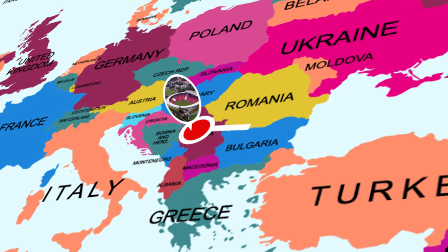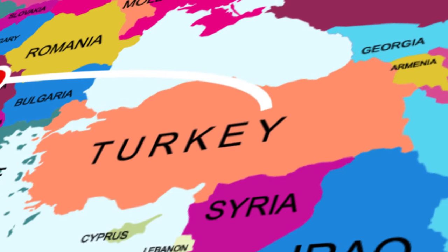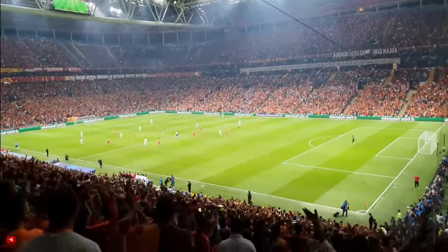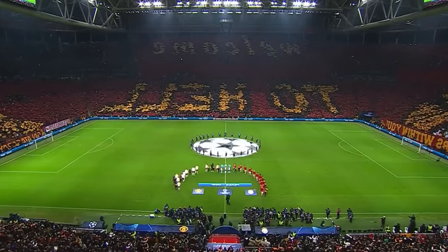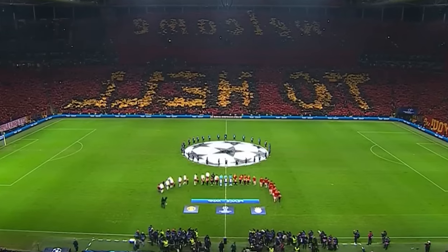But if you want the loudest stadium in the world, you gotta make your way over to Istanbul to see the Turk Telecom Arena, home of Galatasaray. This stadium holds the world record for the loudest atmosphere ever recorded. Every week, 52,000 fans show up to welcome their opponents to hell by creating the craziest atmosphere in the world of football.